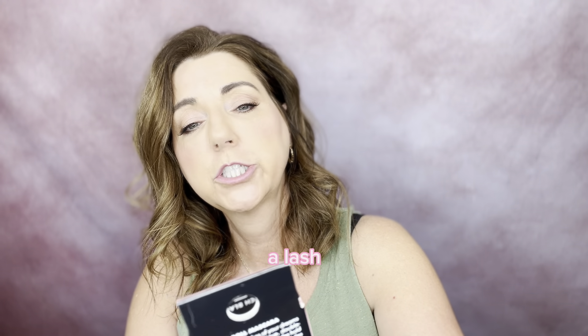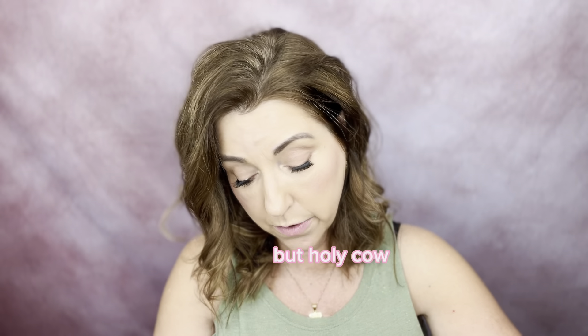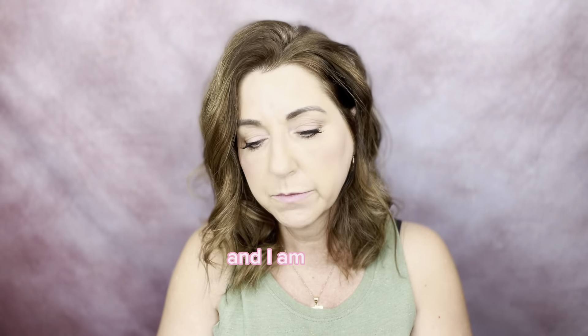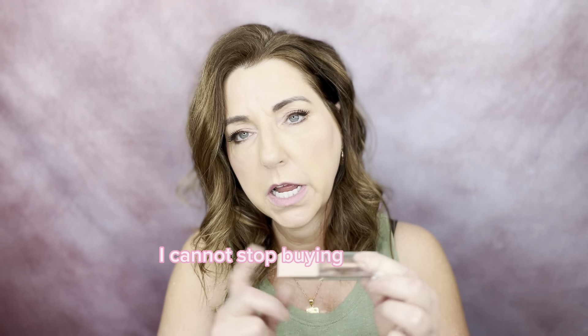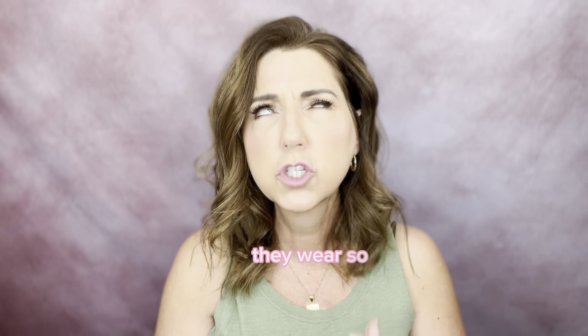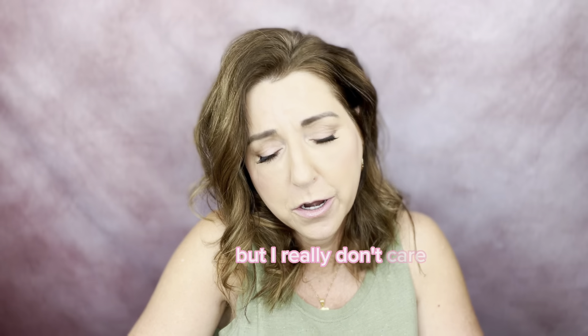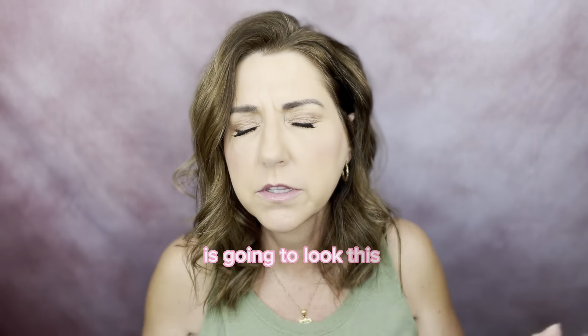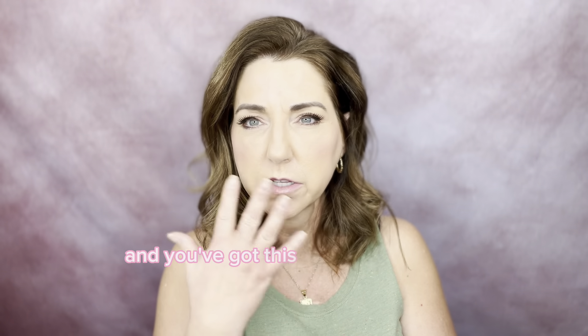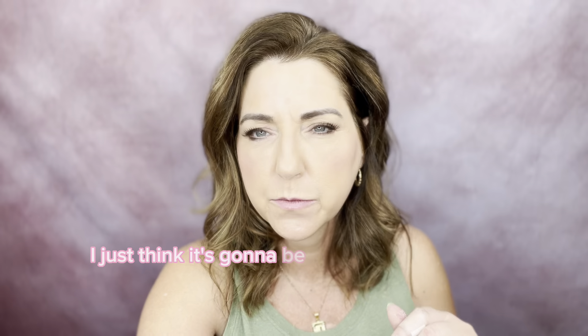I had to pick up the Elf Lash and Roll, which is a complete dupe for the Benefit mascara — identical, but holy cow, way cheaper. And I am such a sucker — I picked up yet another Maybelline Lifter Gloss. I cannot stop buying these. Their new lip products are beautiful, they wear so well, they don't have an odor, and they're so pigmented. I'm going to put a little dab on right now. This is like a gold shade — do you know how nice this is going to look this summer if you're self-tanned and on vacation with this bronze lip going on?